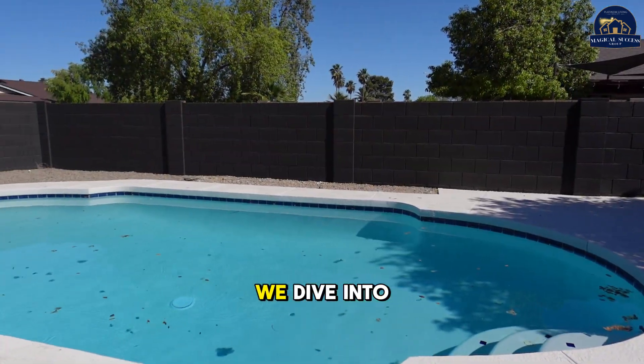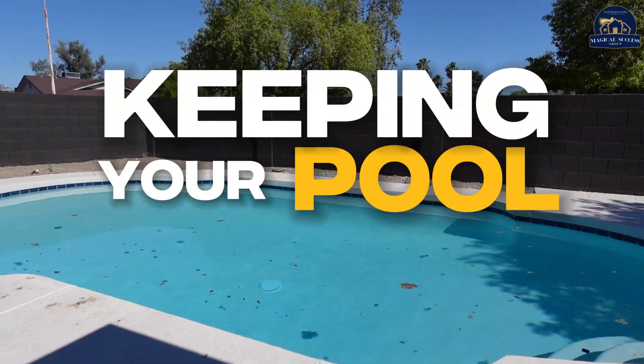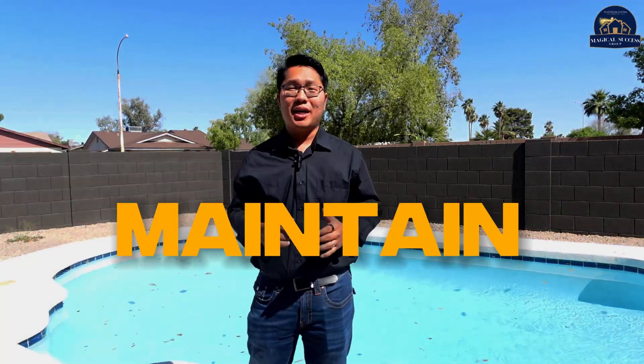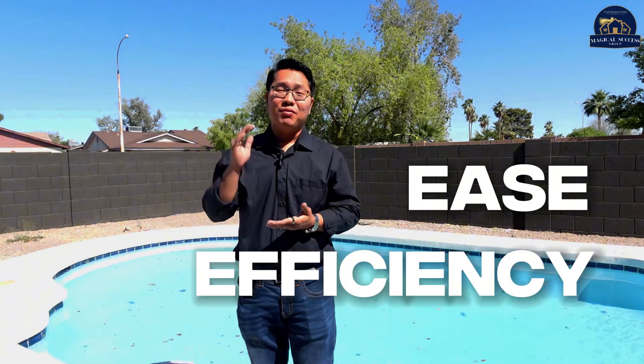Hello everyone, we dive into the secret of keeping your pool pristine and inviting all season long. Let's make a splash and find out how to maintain your pool with ease and efficiency.